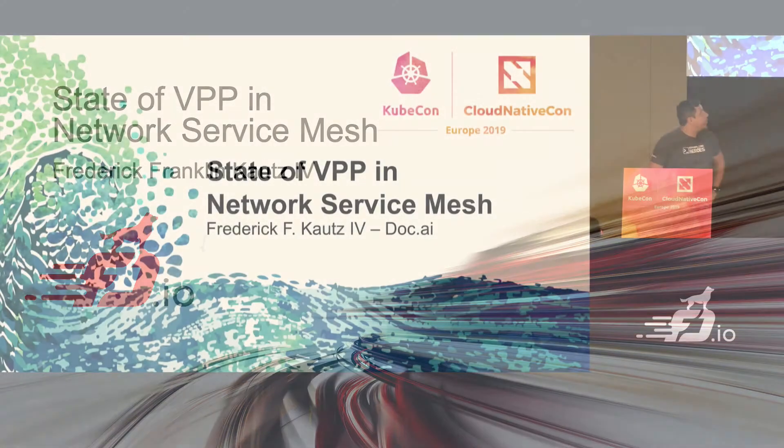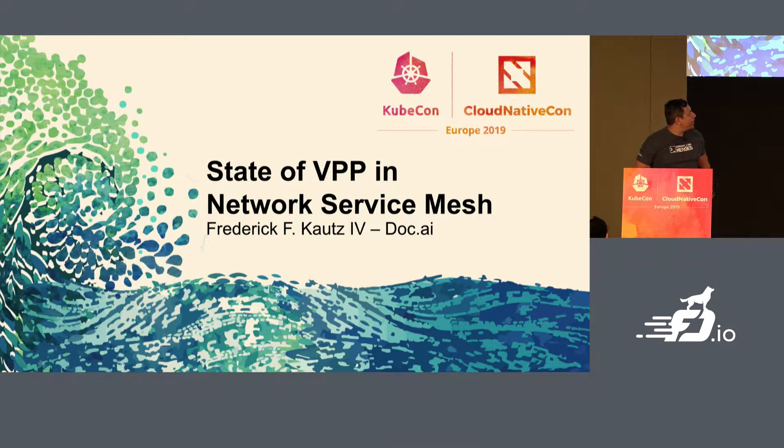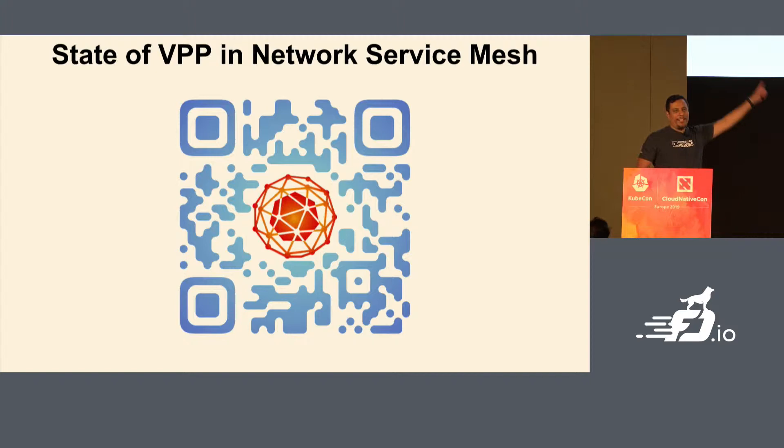Today we're going to talk about the state of VPP and Network Service Mesh. There's a QR code that will take you to this presentation, so feel free to take a photo. We'll also link this on the Network Service Mesh website after the talk.